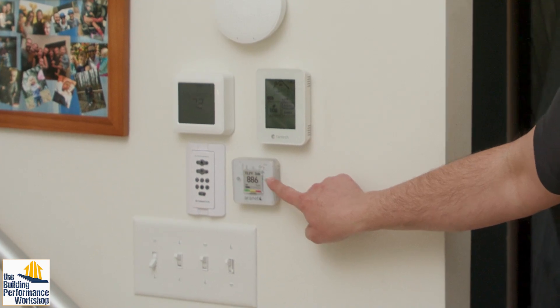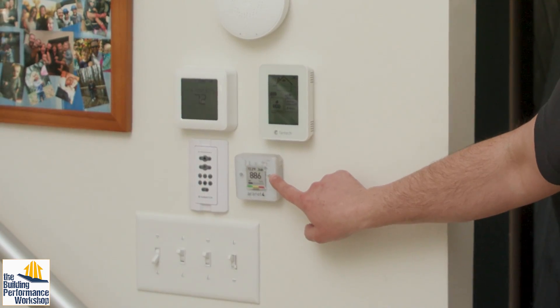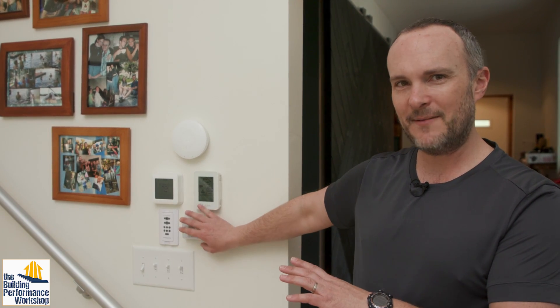But you can see right here my CO2 reading, and it's a little elevated. It actually spiked right when I stepped over here because I'm standing close to it. So you want to make sure that this thing is not right next to your family's dining room table or next to the couch that you're always sitting at, because it's going to give you an elevated reading.